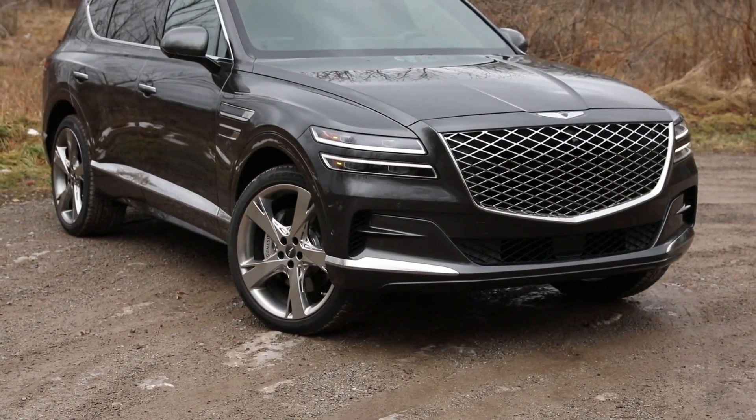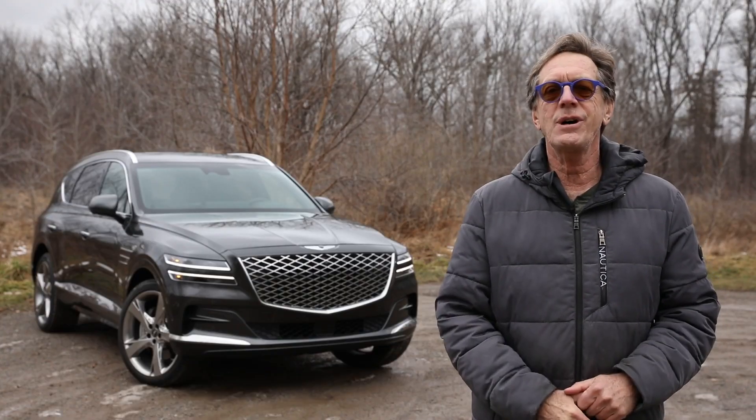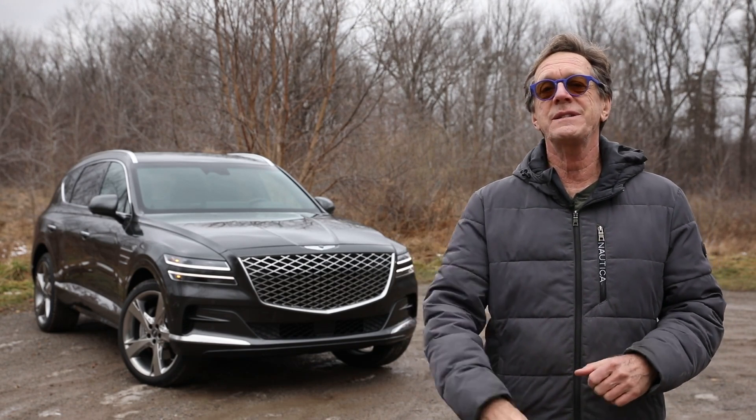But is the GV80 perfect? Well, not quite. I'm going to crawl all over this 2024 top-tier Prestige to find a few knits to pick.